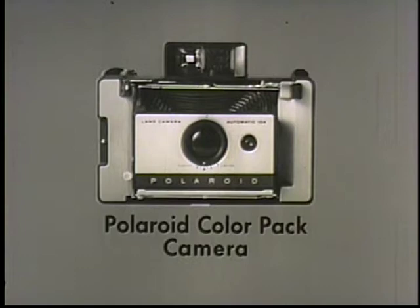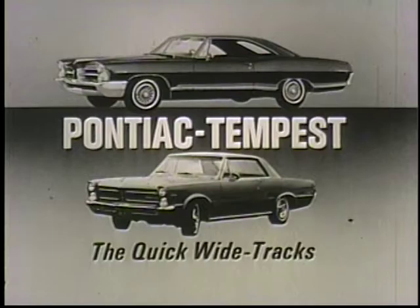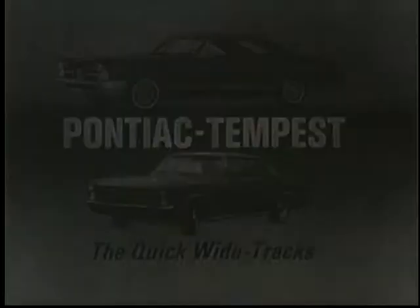Rawhide, brought to you by Polaroid, makers of the new economy model of the Polaroid color pack camera, and Pontiac and Pontiac Tempest, the quick wide tracks for 1965.